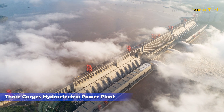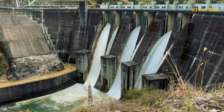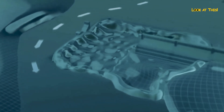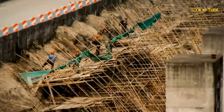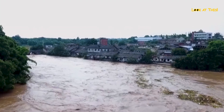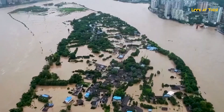Three Gorges Hydroelectric Power Plant in Hubei Province. The Three Gorges Hydroelectric Power Plant, located on the Yangtze River in China, is the largest and most powerful power plant in the world. It was built over 20 years and cost about $23 billion to construct. During the construction of the Three Gorges, 13 cities, 140 towns, and 1,300 villages were flooded, and more than 1,300,000 residents of the Yangtze Valley left their homes.